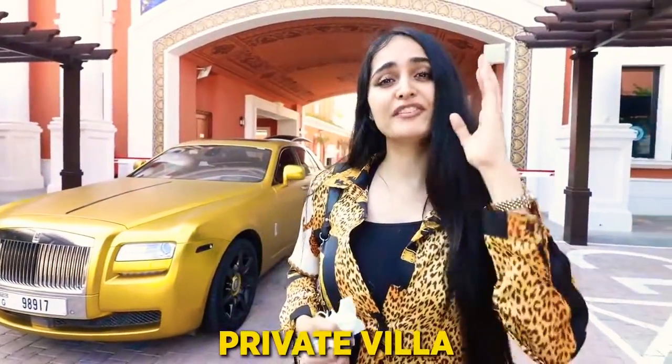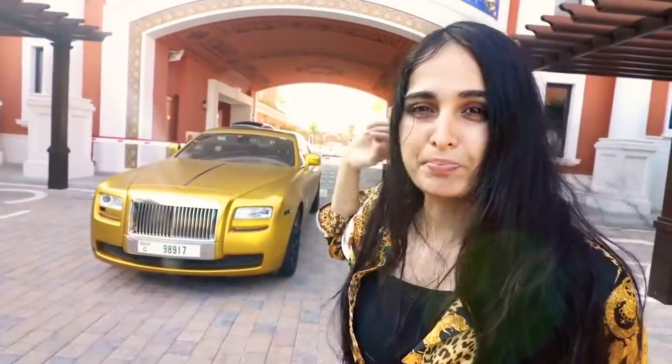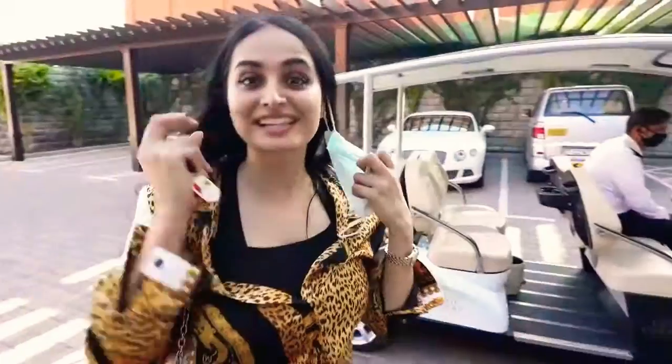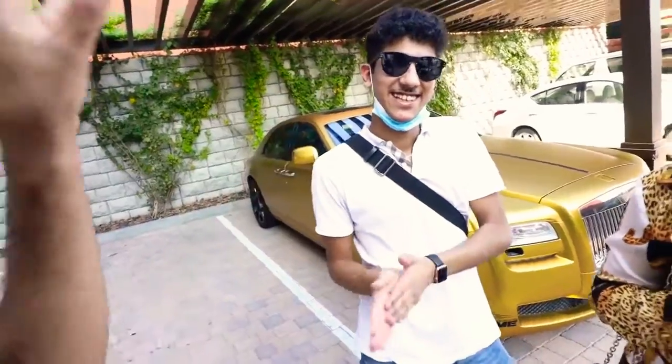Today we're going to be checking out a 58 million dirham private villa. You best believe this is insane. Look at the view — we're about to go into one of the most expensive properties in the world. It is located on the Palm Jumeirah, the only island in the world in the shape of a palm tree. We're about to check out these billionaire boys' mansions. We need a potential buyer to get escorted in. Ahmed! What's up guys? It's been a long time. Bro, you ready to buy another property today? Let's do it — I was looking for something a bit more expensive. Today we're here with real estate expert Ahmed.